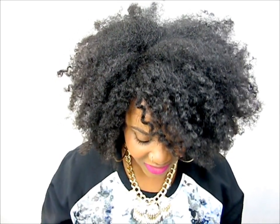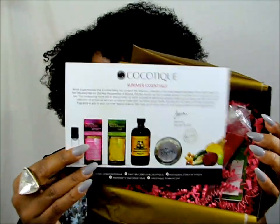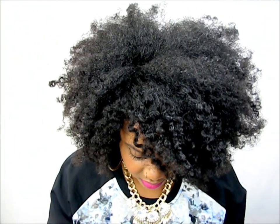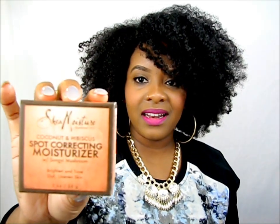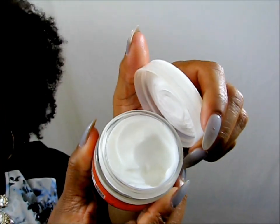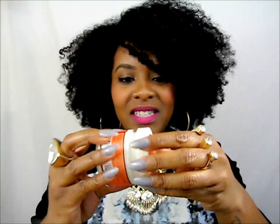Inside there's a postcard from cocotique that gives you information about each product. Here is what's in the box — the first product is Shea Moisture's coconut hibiscus spot correcting moisturizer. It's to brighten and tone your uneven skin. This is a full size at two ounces. I didn't even know Shea Moisture had this. I want to keep it!